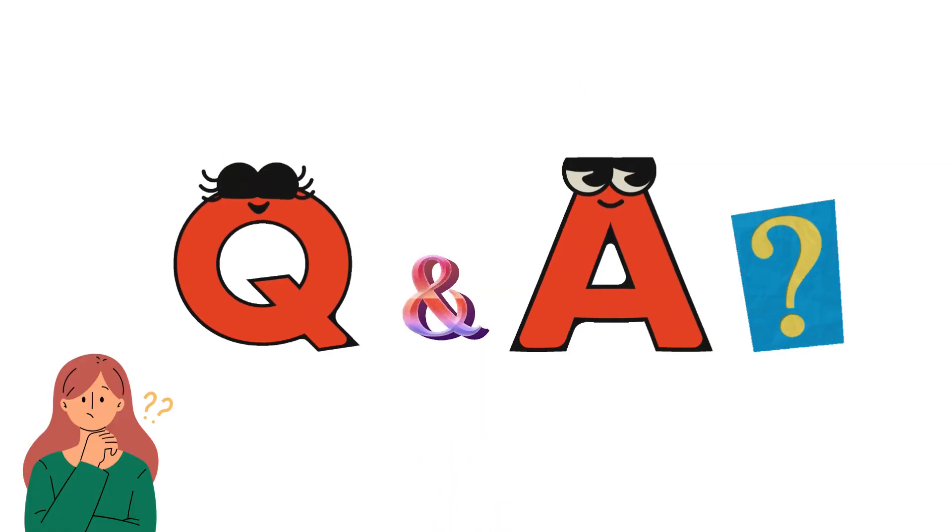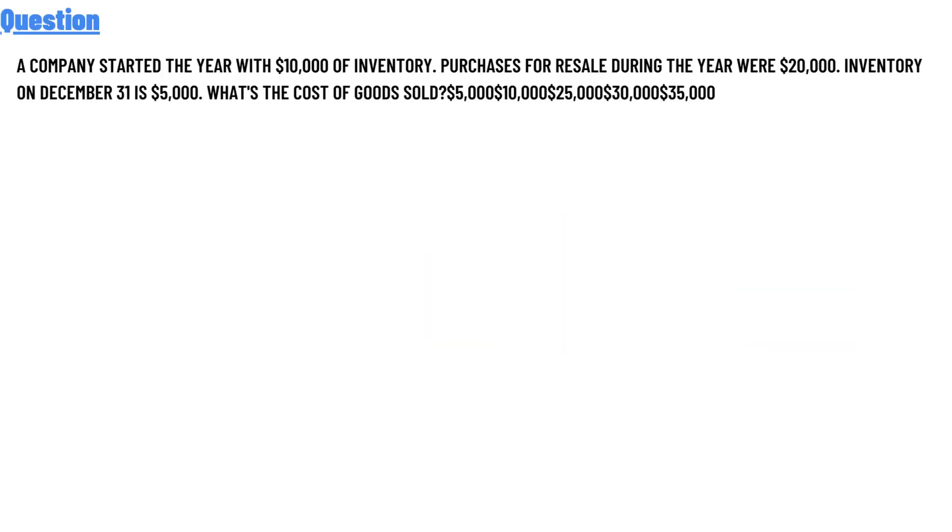Today's question: a company started the year with $10,000 of inventory. Purchases for resale during the year were $20,000. Inventory on December 31 is $5,000. What is the cost of goods sold? The answer choices are: $5,000, $10,000, $25,000, $30,000, or $35,000.